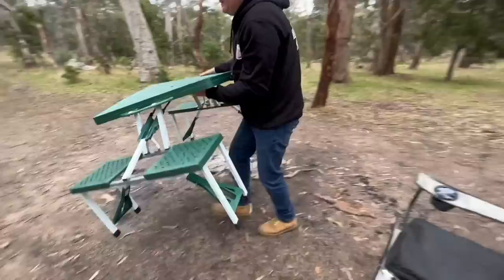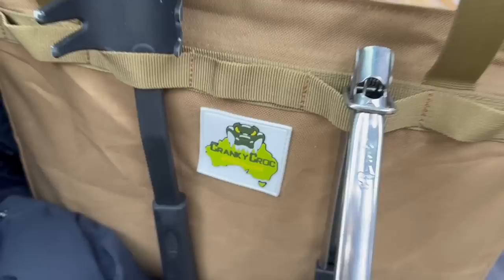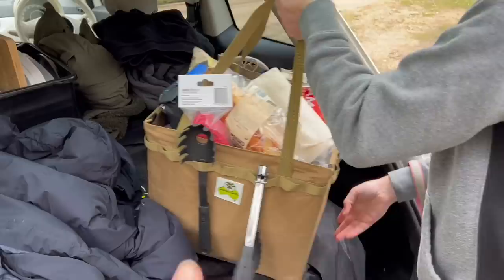Adam's getting out our new hamper — it's so handy, it fits so much in it. This is from the same company that makes the tent that we're putting up today. It's got all our crockery, cutlery, dishes, bowls, and it has pockets so you can grab things easily.